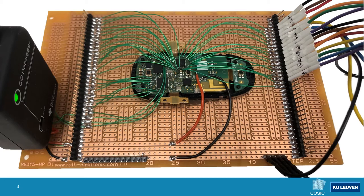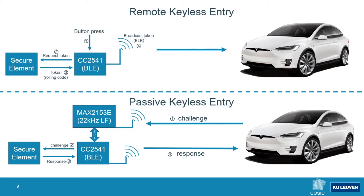Using this information we can make a more detailed version of our first slide. In the remote keyless entry scenario the user presses a button on the keyfob, which is handled by the CC2541. This microcontroller sends a 'request unlock token' APDU command to the secure element, which computes a token and sends it back. Finally the token is transmitted to the car using a Bluetooth Low Energy broadcast message.